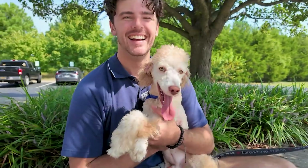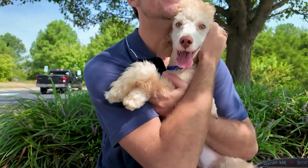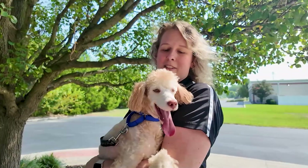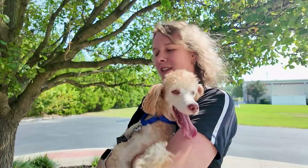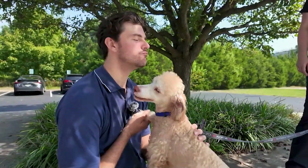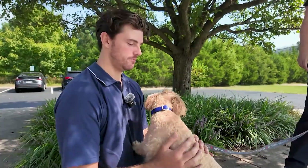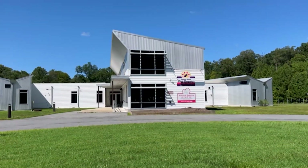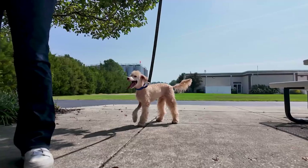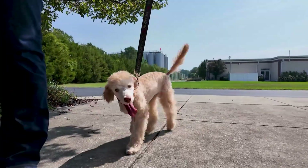He's six months, so he still has some growing to do. He's probably not going to be a huge one — my dog is 120 pounds and he's a poodle like this, so he won't be that big. He might be more medium to larger, but he will stay this cute. You can find him at Brandywine Valley SPCA's Animal Rescue Center, located on Shingle Point Road. He's going to be available starting any day, so come by, meet him, and welcome him into your family.